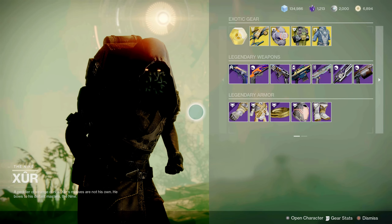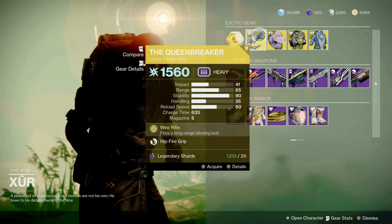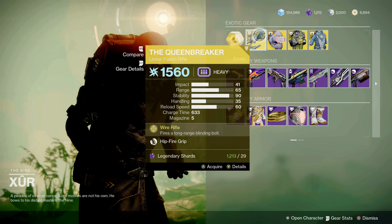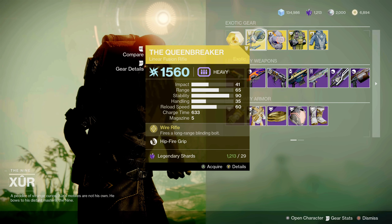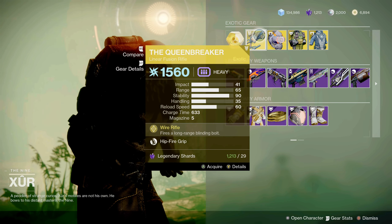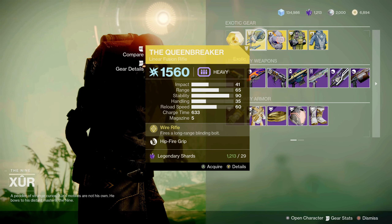So Xur this week for exotics has brought back the Queen Breaker linear fusion rifle with Wire Rifle — fires a long range blinding bolt — and Hipfire Grip. I would pick this up for your collection if you don't have it, but overall I would pass on it because you have better options for a heavy linear fusion rifle.